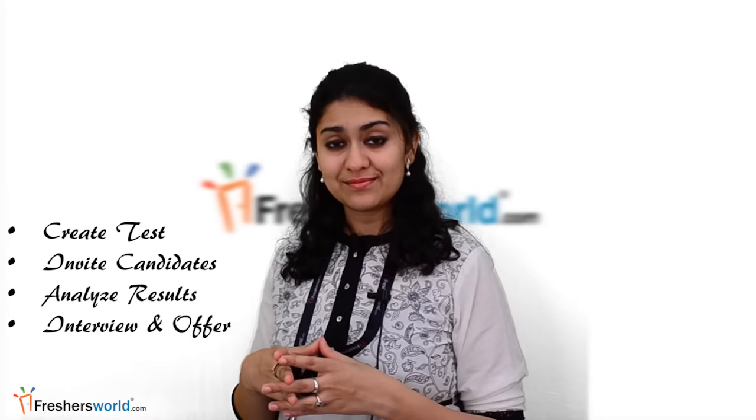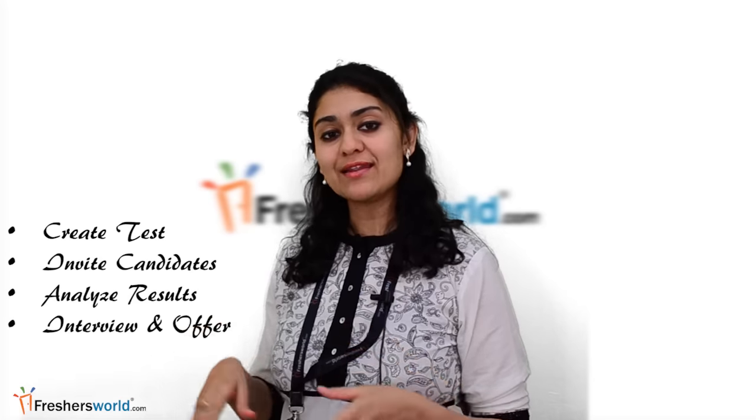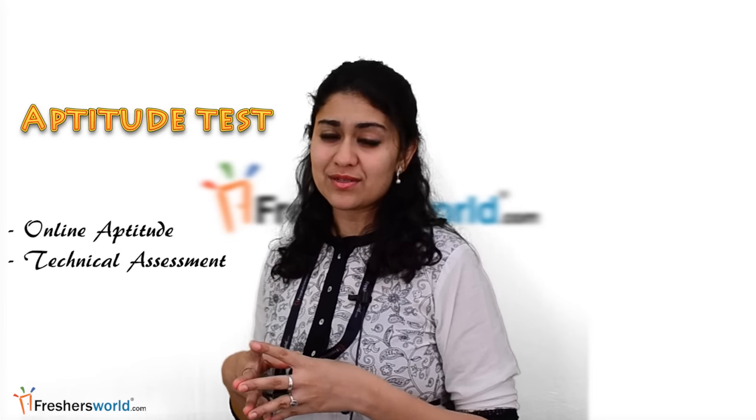How it works: Create test, invite candidates, analyse results, interview and offer.